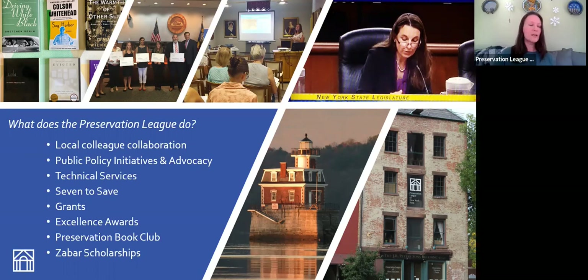Our 7 to Save program just kicked off a couple of weeks ago — we're accepting nominations for that. The 7 to Save list is every two years; we accept nominations for endangered properties, and with this comes enhanced technical assistance from the Preservation League to try to save them. We also give grants — two grant cycles a year: technical assistance grants and Preserve New York grants, both for preservation planning projects.